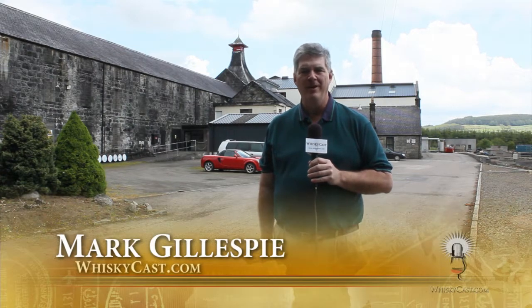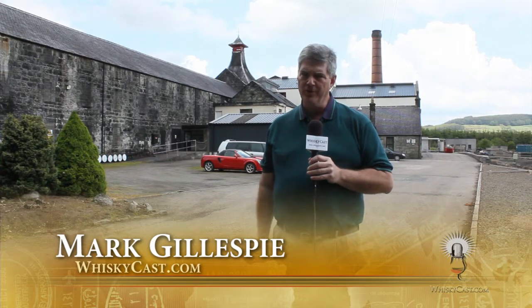I'm Mark Gillespie. Welcome to another episode of WhiskeyCast HD. I have a trivia question for you: name the distillery in Scotland that has an official distillery bottling of its single malt that doesn't carry the distillery's name. The answer is Knockdhu. It's in Aberdeenshire in the eastern part of Scotland, and it's sold as Knockando on the market largely to avoid confusion with Knockando distillery in Speyside.